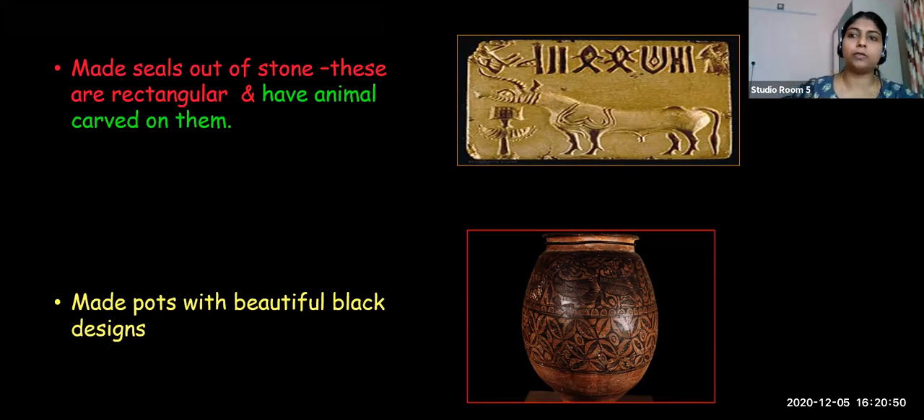Archaeologists have found many objects from Harappan sites, which were made of stone, shell, and metals. From this, we understand they were familiar with metals. They used copper and bronze for making weapons, ornaments, and vessels, and gold for making ornaments. Their seals were rectangular with animal designs and undecoded writing. They made and used pots with beautiful black designs.